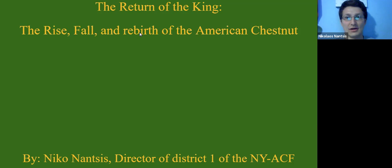Hi everyone. My name is Nico Nantes. I am the director for District 1 of the New York State chapter of the American Chestnut Foundation, and I'll be presenting today — I just call it 'The Return of the King: The Rise, Fall, and Rebirth of the American Chestnut.'